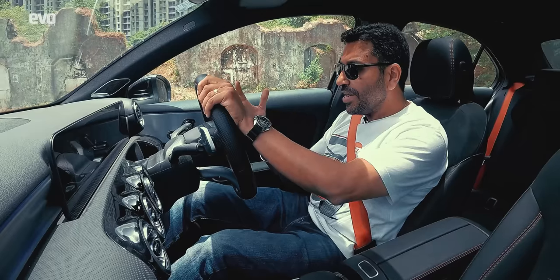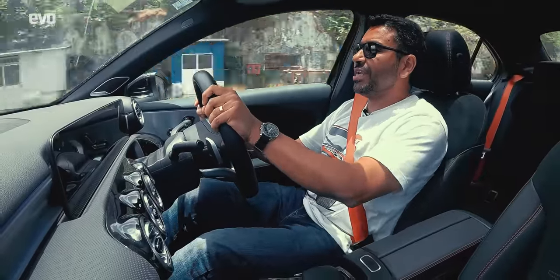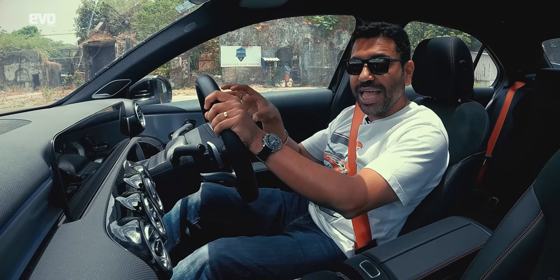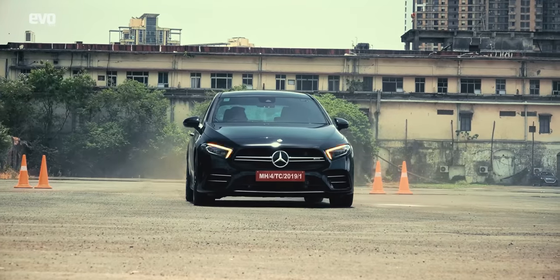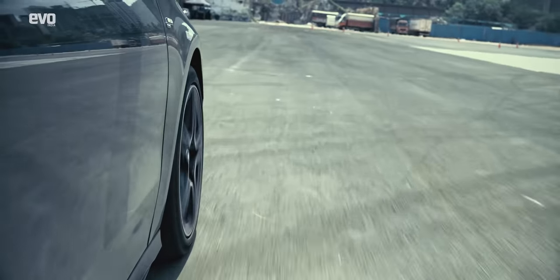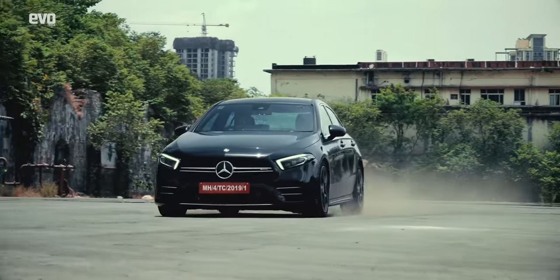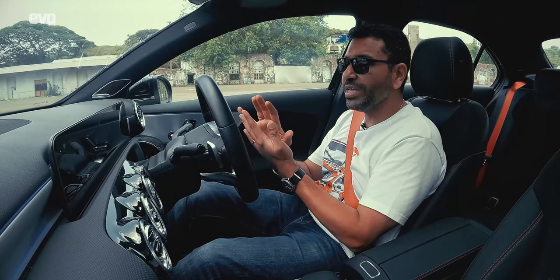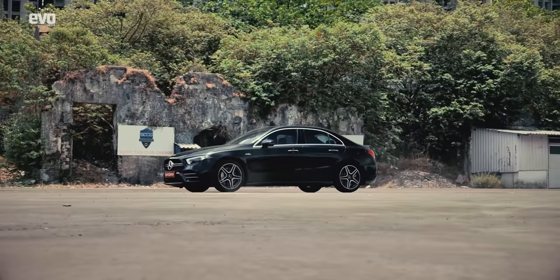Step one is to accelerate to 100 and then stand on the brakes to understand how heavily ABS kicks in. You can hear the ABS juddering, the hazards come on, and you can feel the intensity of the braking force. Now comes threshold braking — again you accelerate to 100, but start at 80, and then you brake without the ABS kicking in. Basically you're braking smoothly so the ABS hasn't kicked in, but you've covered the same distance as you would with ABS activated.